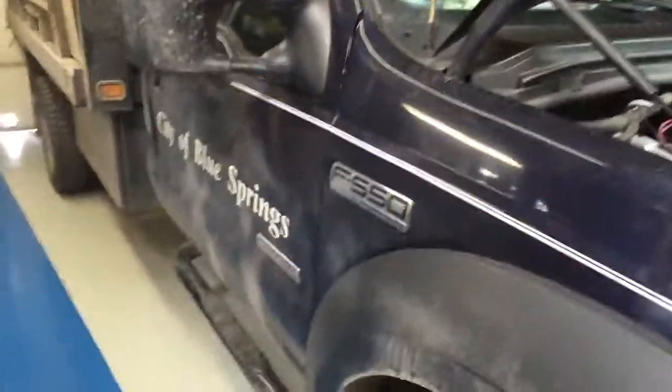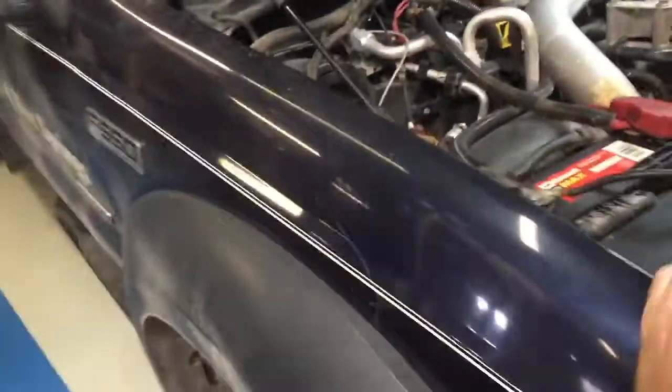Hey guys, it's Anthony from Superview Service. I thought I'd make a quick video here. We just did a front cover on this truck, and it's got a little coolant leak, so they brought it back real quick for us to look at it.